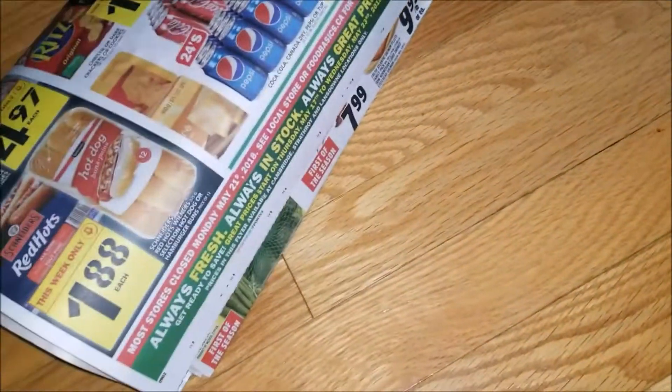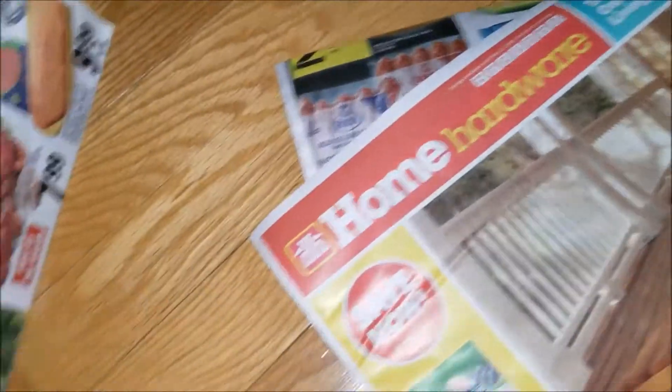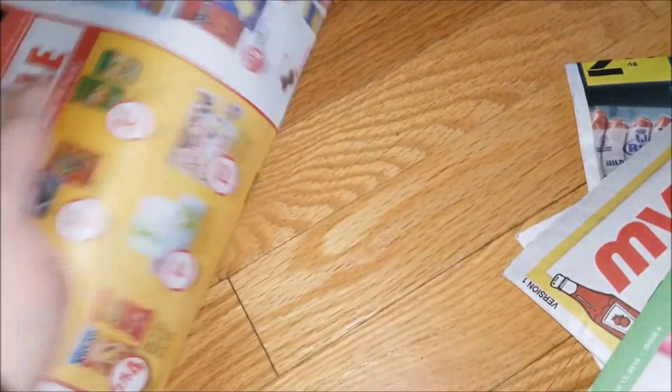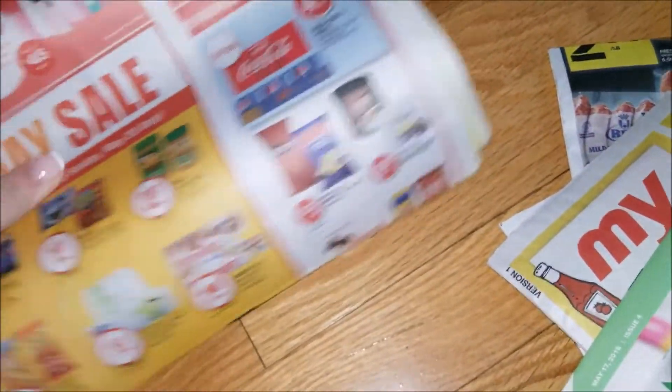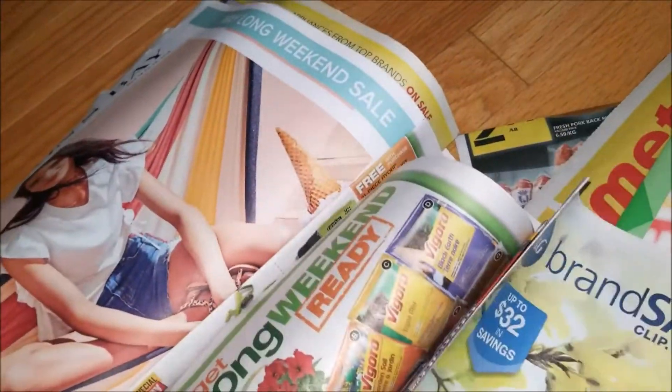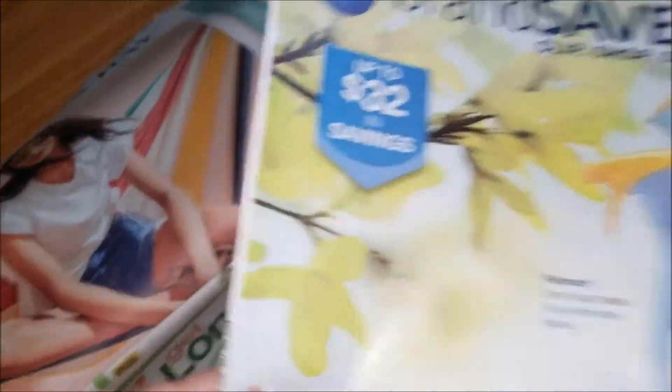Let's have a look. It's a little bit difficult to do with one hand, but we can do it. I haven't even had a chance to go through the flyers yet this week. So our usual culprits: No Frills, Shoppers Drug Mart, looks like Home Depot. Aha, here we go. Let's move everything aside.